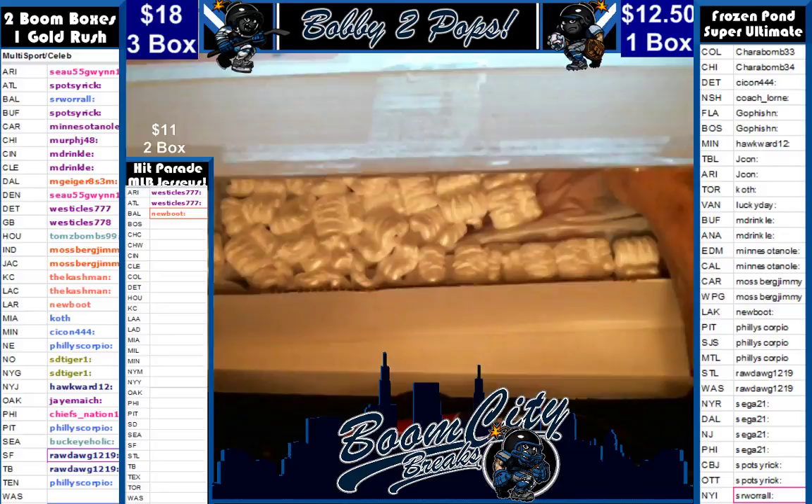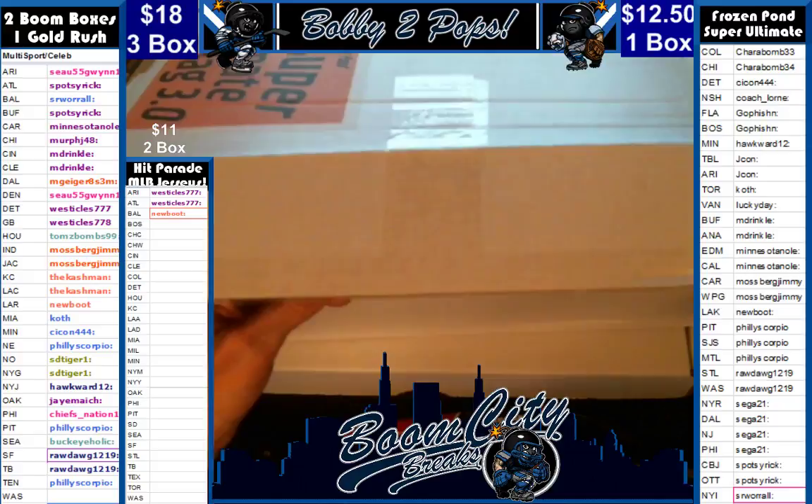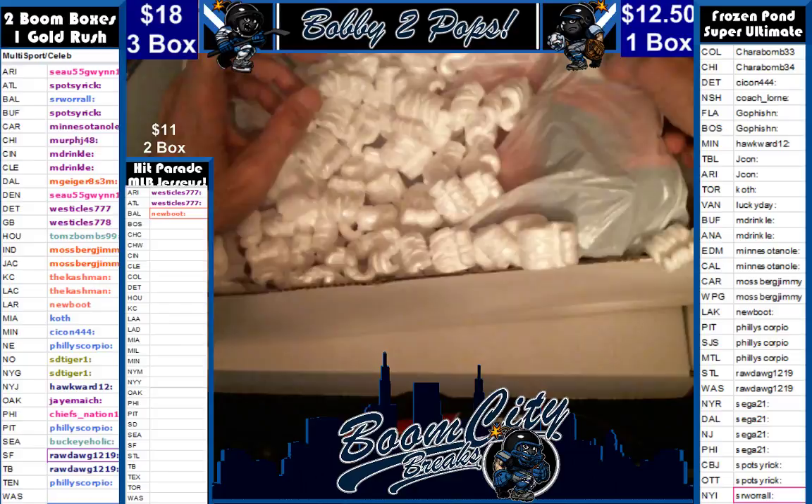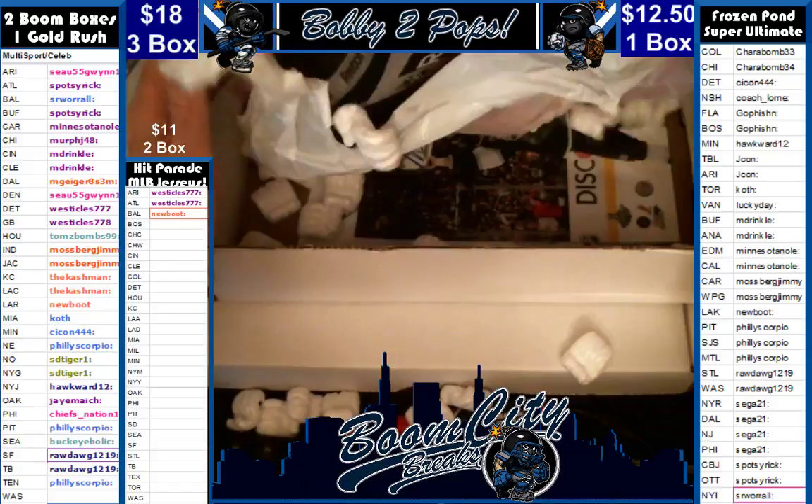Well guys, there is a tube — the photo is going to be rolled up this time. I'm going to be careful with that and stick it off to the side real quick just so it doesn't get damaged while we're pulling everything else out. All right guys, we got a red jersey again folks. Yep, I got a red jersey again.